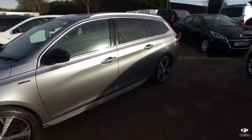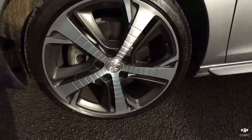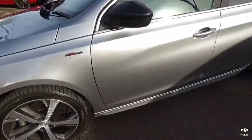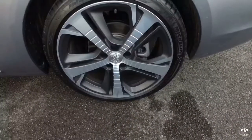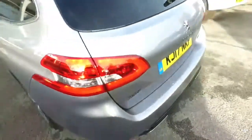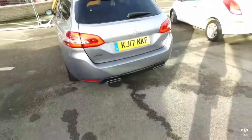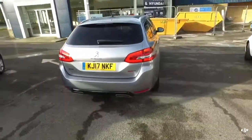You can see the tinted rear windows there. First alloy looking cool, second alloy looking cool. It's on a 17 plate and it's pretty immaculate actually.